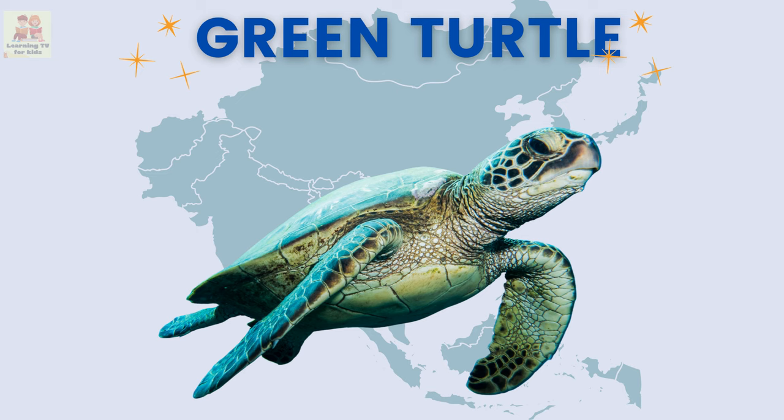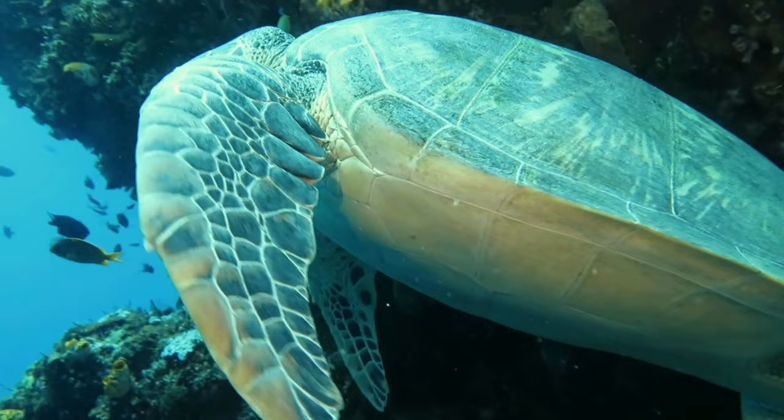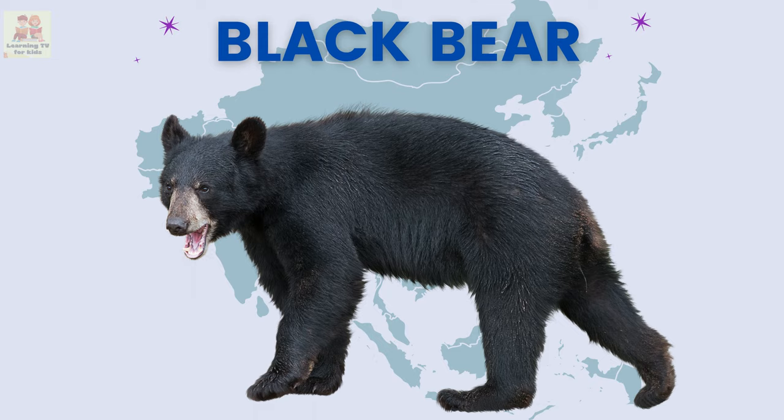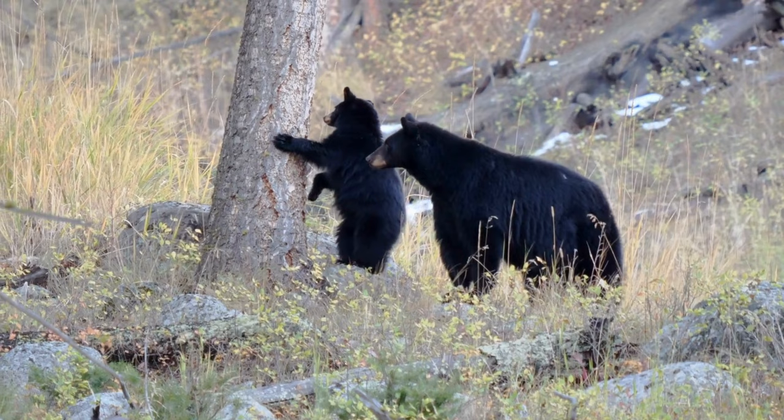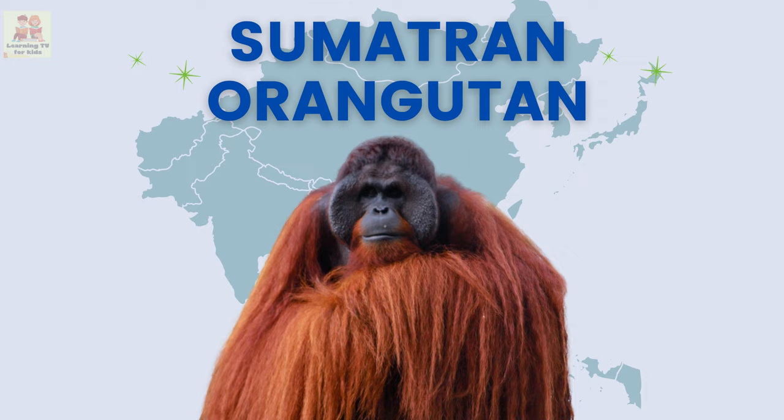Green turtle: the green turtle is a sea turtle that swims in the ocean and usually has a green color on it. Black bear: the black bear is a shy and strong bear with a black coat.